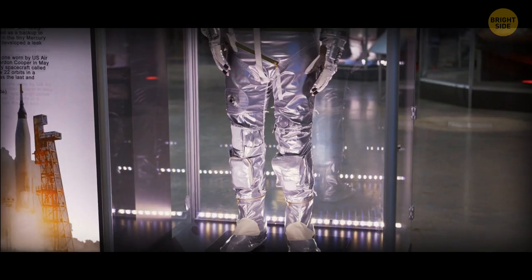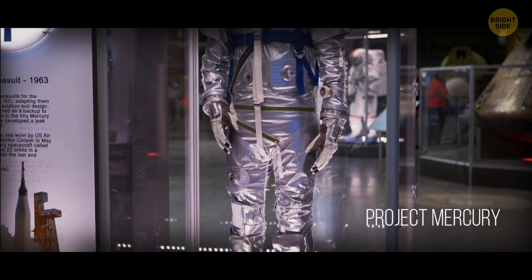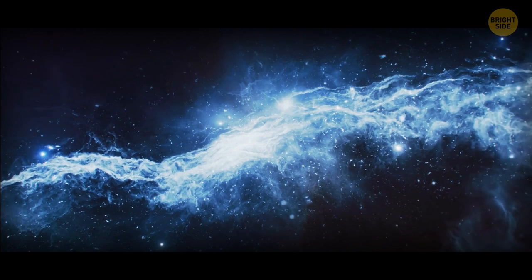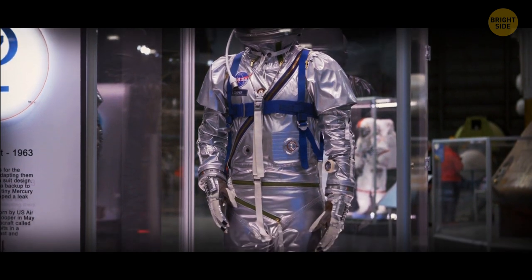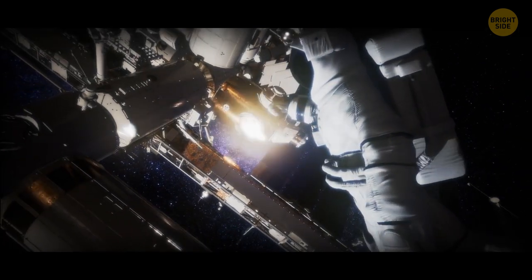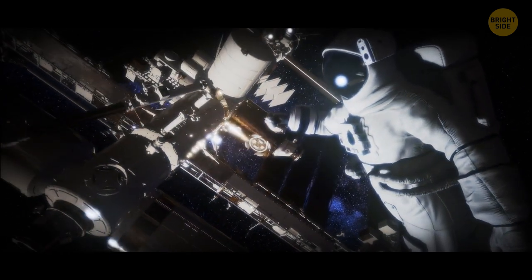Astronauts didn't always wear white spacesuits. During NASA's first manned spaceflight project called Project Mercury, they had silver suits — but none of the astronauts went out and explored the vacuum of space back then. Silver is not a good color for that, because spacesuits have to be highly reflective. White is the best for that — it's the most effective color for reflecting radiation while in outer space.